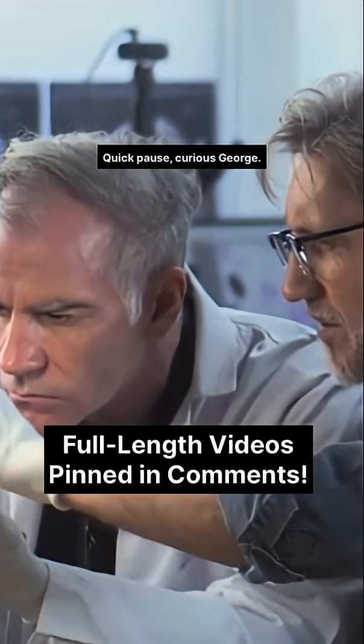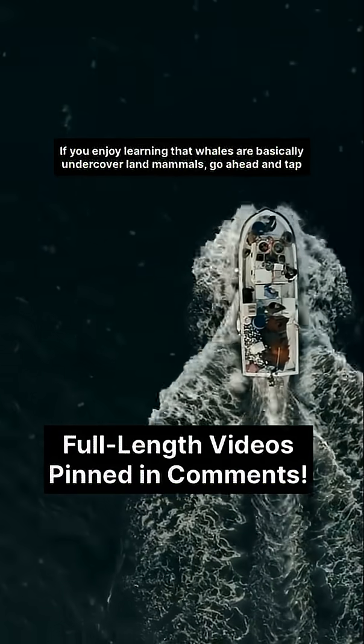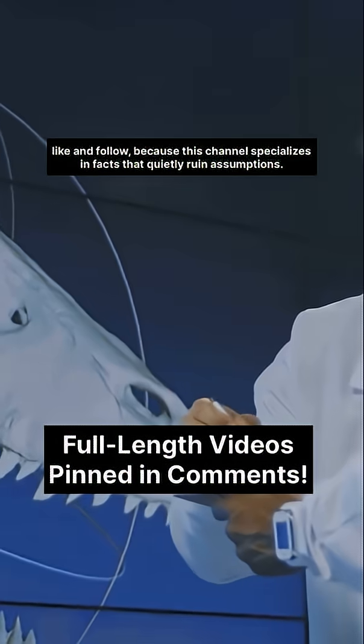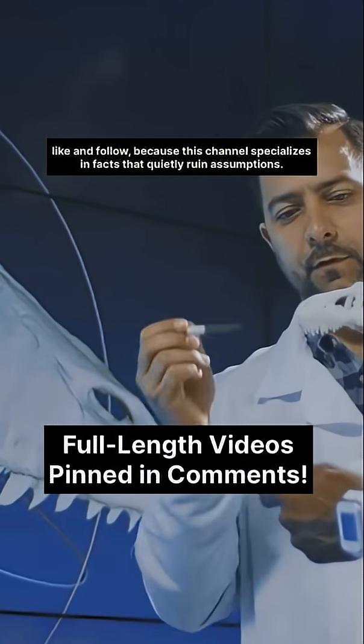Quick pause, Curious George. If you enjoy learning that whales are basically undercover land mammals, go ahead and tap like and follow because this channel specializes in facts that quietly ruin assumptions.